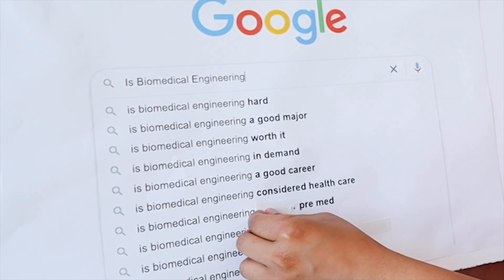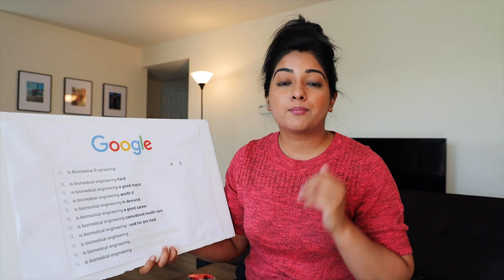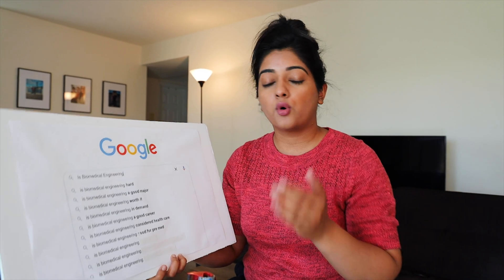Is biomedical engineering good for pre-med? Yes, absolutely. I was reading a research article that said biomedical engineering as an undergraduate degree is one of the most well-reputed degrees for pre-med for two reasons. One, you've challenged yourself to go into an engineering discipline, seeing the perspective from the other side of medical technology problems. Two, while fulfilling the prerequisites of a medical degree, the BME field also covers engineering disciplines, so you have so much knowledge within your grasp by the time you go in for a medical degree.